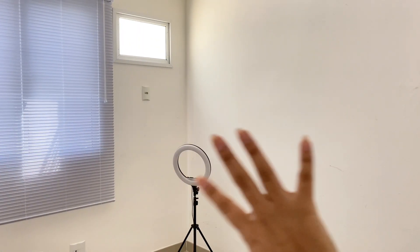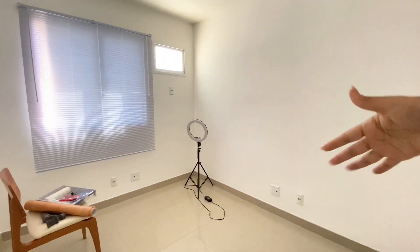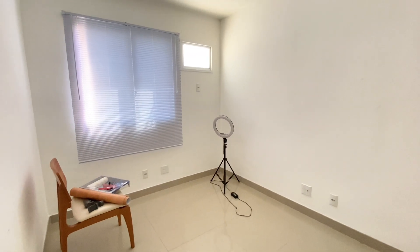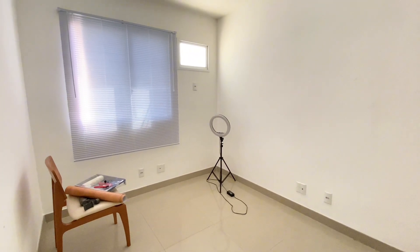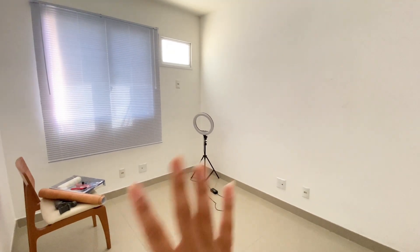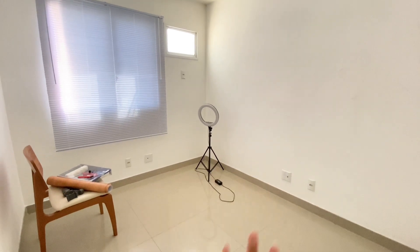Hi guys, I'm going to start another video here on the channel. This is my home office. I don't know what happened with the last video I was going to do here — I had to take it down, maybe because of the music. It's been a few weeks that my YouTube has been giving me issues, so I had to re-post the video.